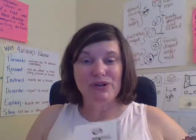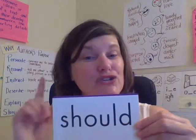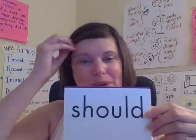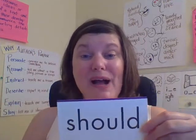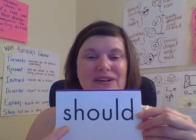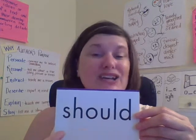The next word I want to introduce you to is should. You should read at least five days a week while you're home. It's not only fun, but it'll help keep you in practice. Should. Let's spell it together: S-H-O-U-L-D. Should.